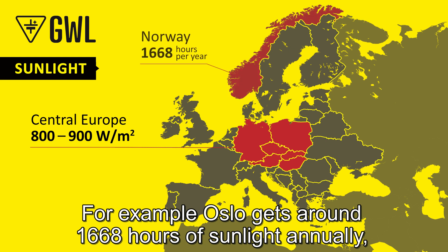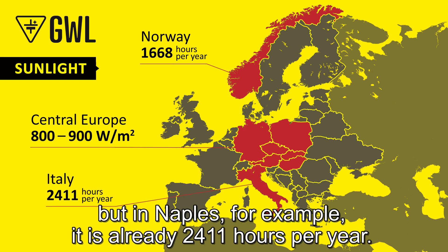Illuminance is also related to the average duration of daylight. For example, Oslo gets around 1668 hours of sunlight annually, while Naples gets 2411 hours per year.